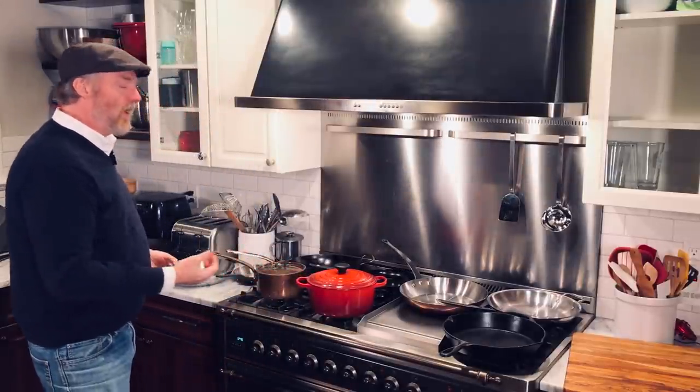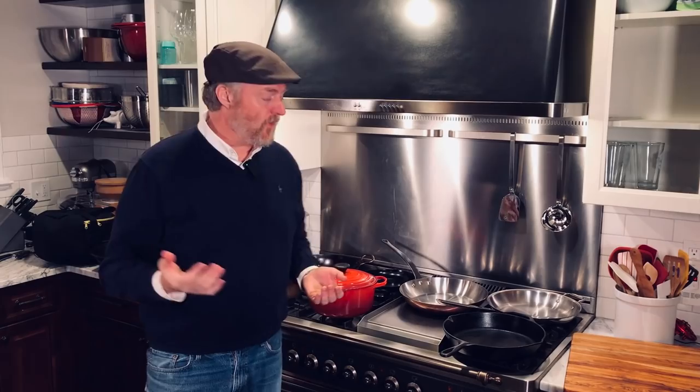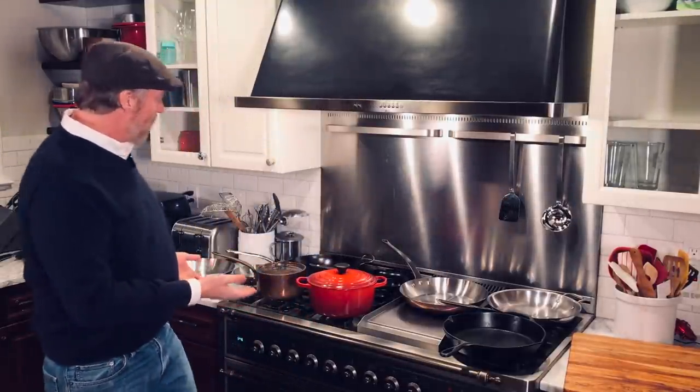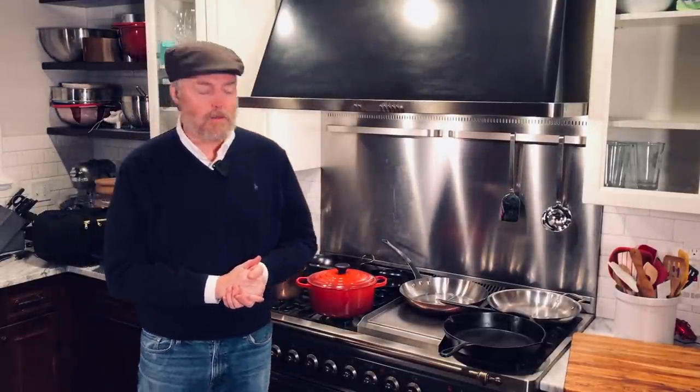Got a lot of products here. These are all things I use, I like. These were not provided by any company for any kind of marketing purposes. Everything up here I have either bought myself or received as a gift. And I like all these things.